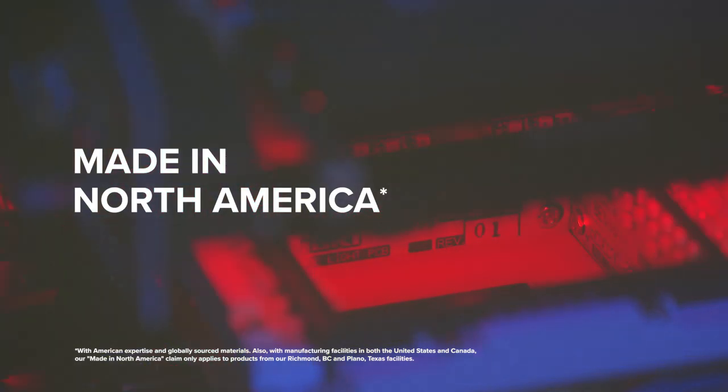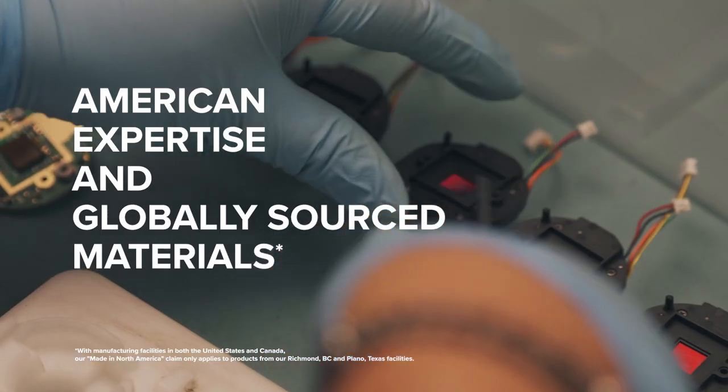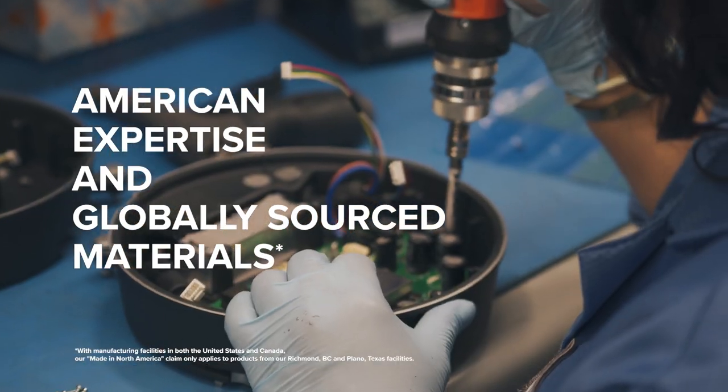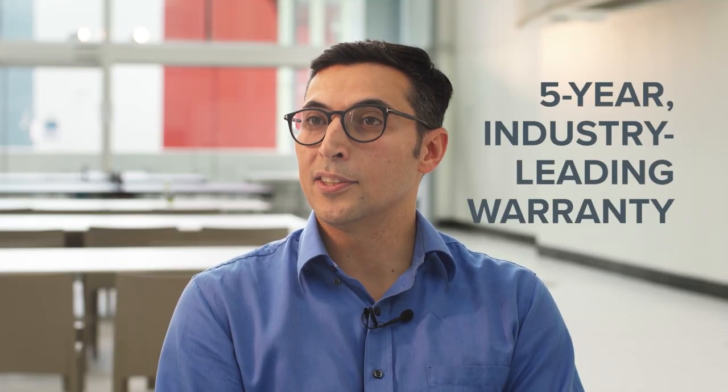The H5A camera line is made in North America, with North American expertise and globally sourced materials, and that's why we stand behind the quality with a five-year industry-leading warranty.